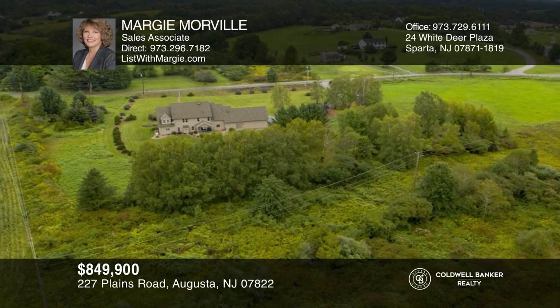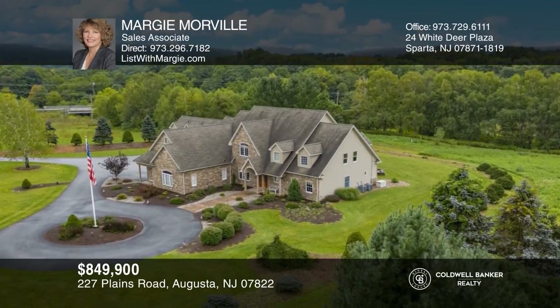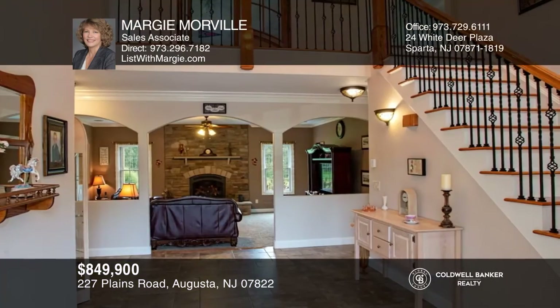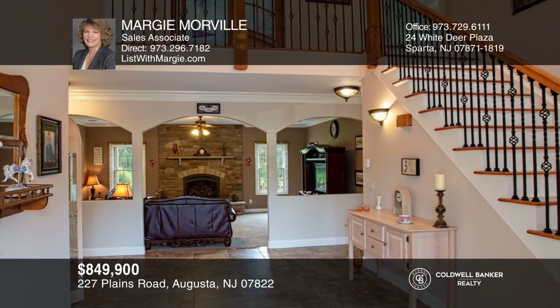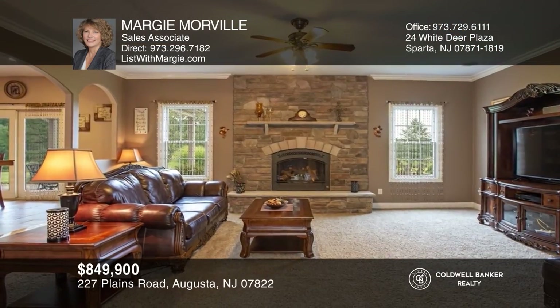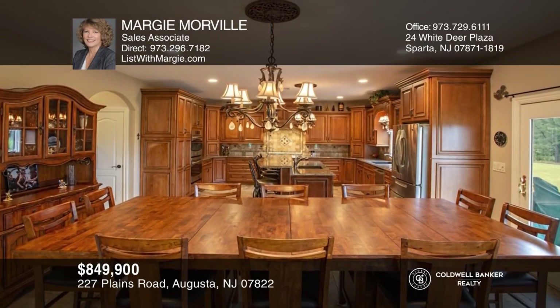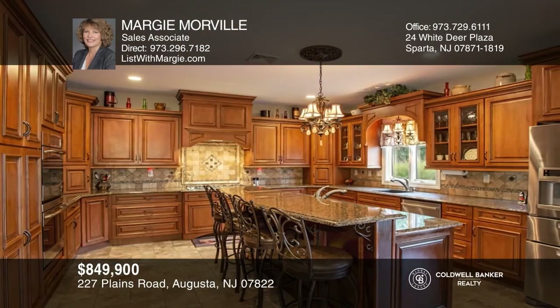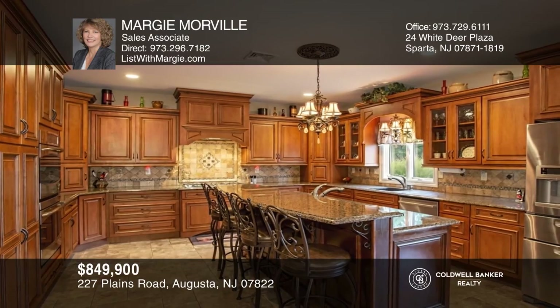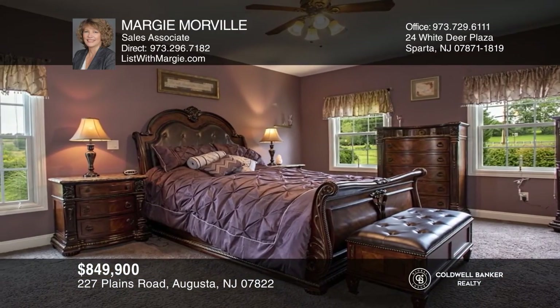This property has the wow factor inside and out and is located just 50 miles from New York City. The stunning stone home features a fabulous open floor plan including a gourmet kitchen with a massive center island, plenty of maple cabinetry, and a dining area that opens to the family room and cozy fireplace. The first floor master ensuite is luxurious. All this on nearly 10 acres and adjacent to a trout stock stream. For a private tour, call Margie Moorville.